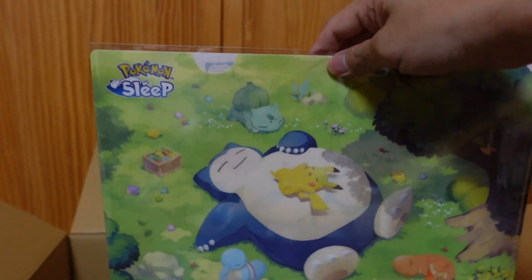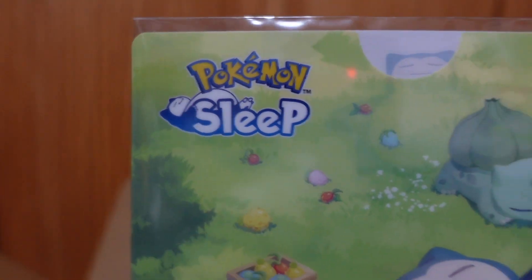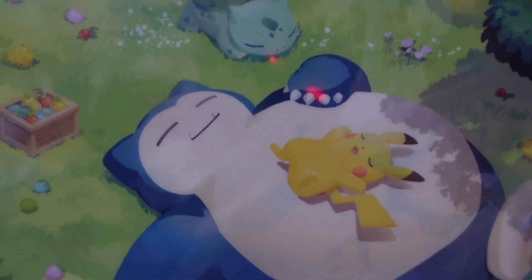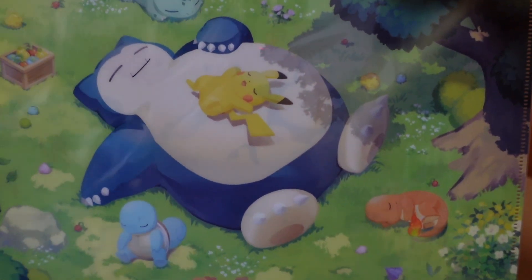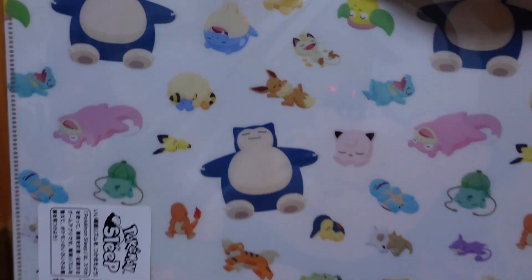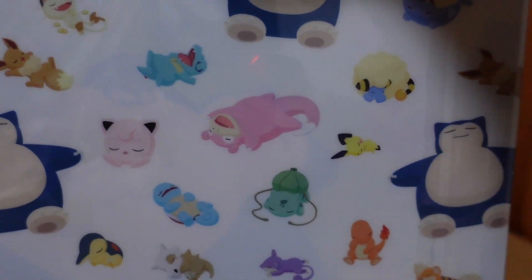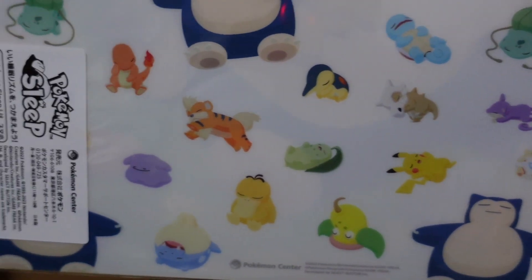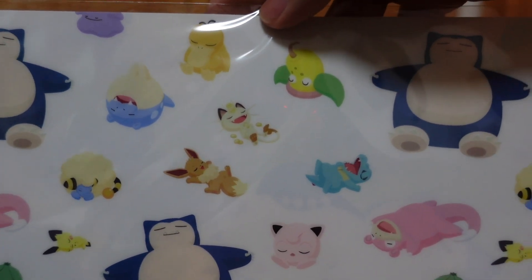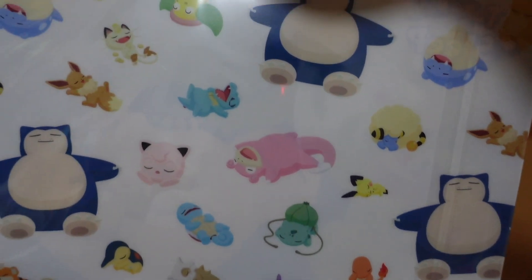Next I got a plastic file. Pokemon Sleep, with Pokemon sleeping. I like it. The back is like this, with more Pokemon. I started Pokemon from Red and Green, and also Gold and Silver. So I like how they put the Johto Pokemon in too. Hi-no-arashi — nice.